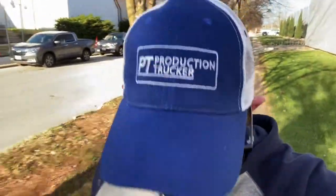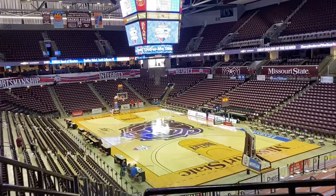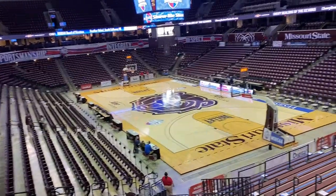Hey guys, this is Grant Newhold with KCMC Sports, producing today for Blue Frame Technology, the Missouri State High School Basketball Championships. Production is being held here at the JQH Arena in Springfield, Missouri on the campus of Missouri State University.